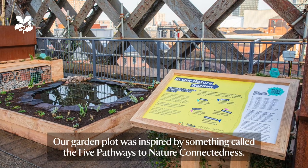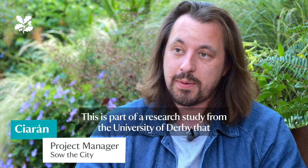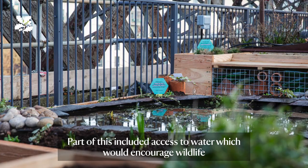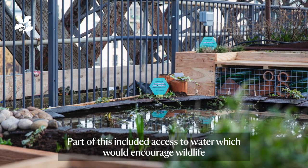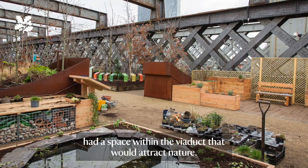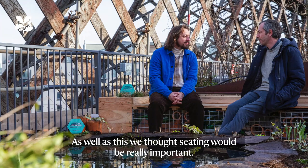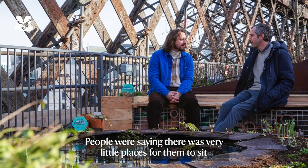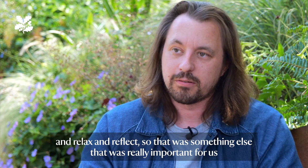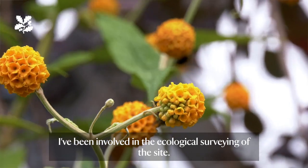Our garden plot was inspired by something called the Five Pathways to Nature Connectedness. This is part of a research study from the University of Derby that looked at how you engage people to think about climate and the environment. Part of this included access to water, which would encourage wildlife, and that was really important to us — that we had a space within the Viaduct that would attract nature. We also thought seating would be really important, as people were saying there were very few places for them to sit, relax, and reflect.